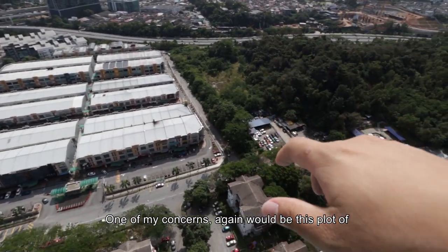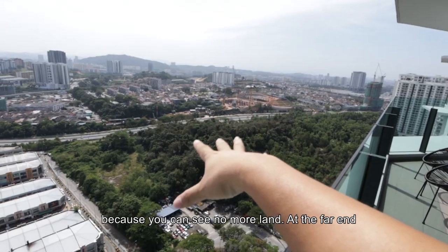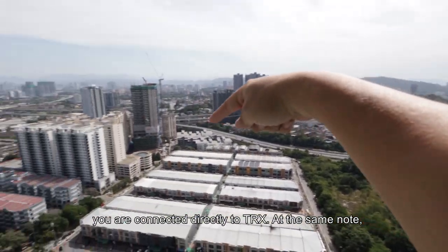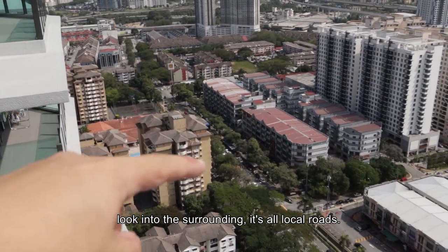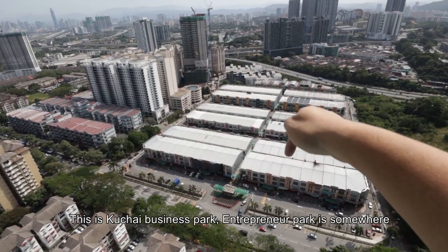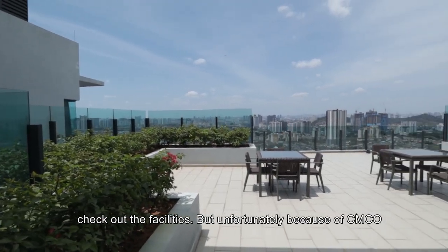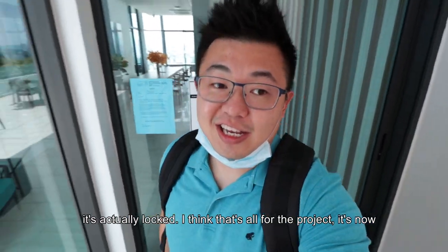One of my concerns is this plot of land nearby — there's a very high possibility it will be developed because there's no more land at the far end. At the far end will be the LRT station, and if you take that station you can head straight to TRX. Also note the surrounding roads are all local roads, which means traffic can be insane at times. This is Kuchai Business Park and Entrepreneur Park is somewhere at the end. We are now at the rooftop but unfortunately because of MCO it's actually locked.